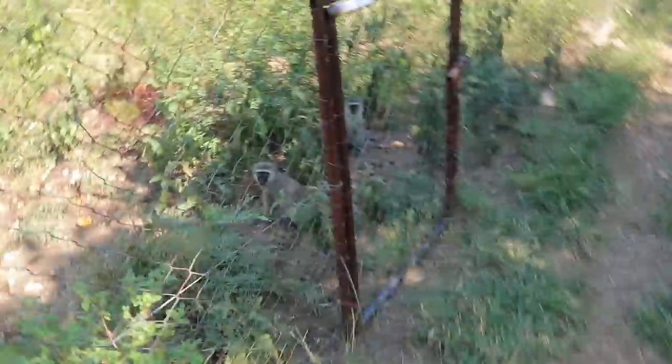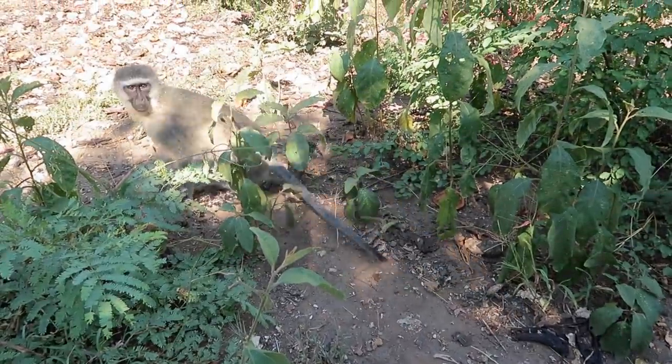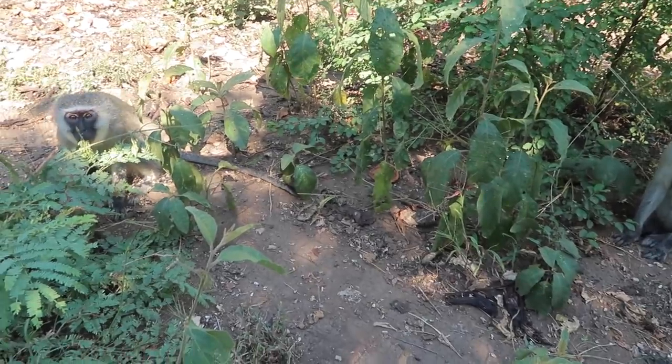Hey look, Camelot Troop monkeys! Vervet monkeys probably have the best anxiety — they are such anxious monkeys. It's fantastic. They have that perfect amount of anxiety that just makes them super twitchy and funny to watch because they're always just like that. Lots of walking here, as you can see.